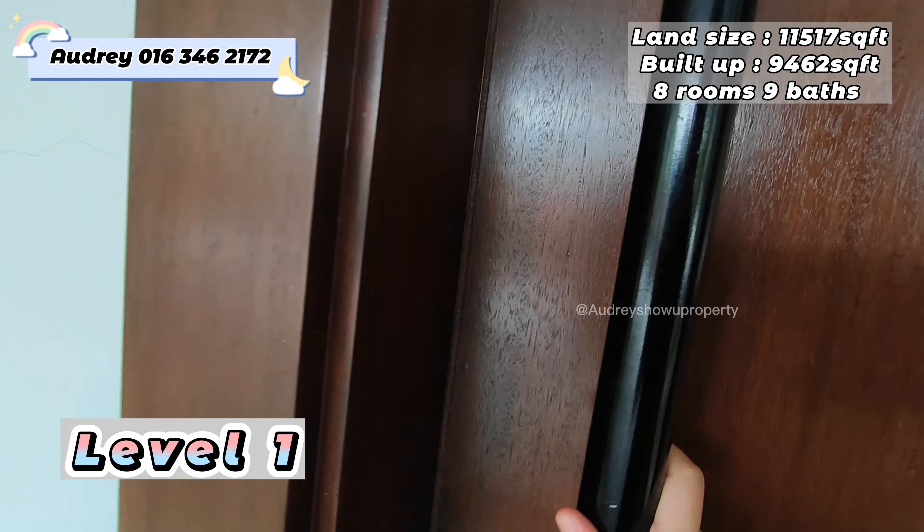This will be our first floor. Upon entering, we can see a dining area, and this is our second kitchen with a wine counter — it's really nice. On the right hand side we have the lift that can access up until level four.